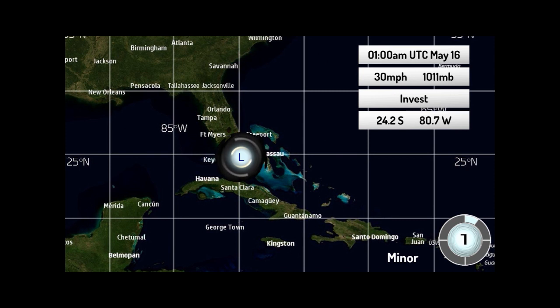As you can see right now, it's located right off the Florida coast with winds of 30 miles per hour, a pressure of 1,011 millibars, located at 24.2 south, 80.7 west. There is no wind field on it mainly because it doesn't have tropical storm winds yet, and you can see that CDPS scale indicating minor damage expected for Grand Bahama.